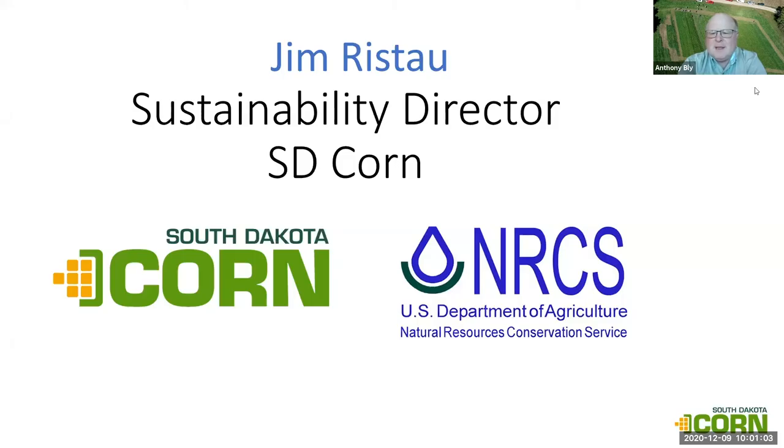Good morning everyone. Thank you for attending our meeting about soil salinity. We've got a nice lineup of speakers today and some information I think you'll find valuable. At the end of my presentation I'll have some contact information. We're going to get started — we don't want to take a big part of your day. I want to introduce Jim Ristow, the sustainability director for South Dakota Corn, who is going to talk about the saline soil issue.